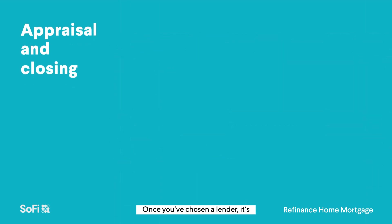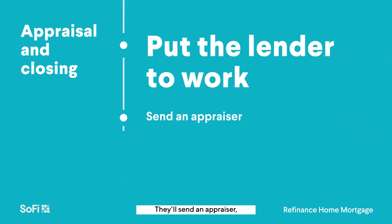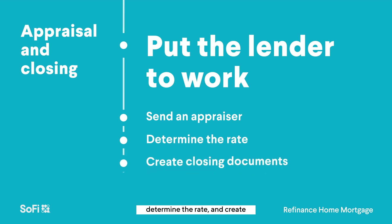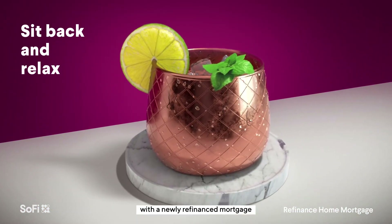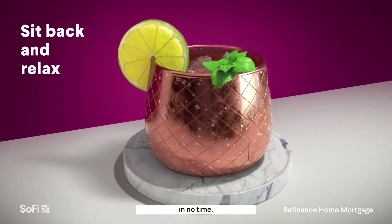Once you've chosen a lender, it's time to put them to work. They'll send an appraiser, determine the rate, and create closing documents. And if you've done your part collecting all those documents, you'll be sitting back and relaxing with a newly refinanced mortgage in no time.